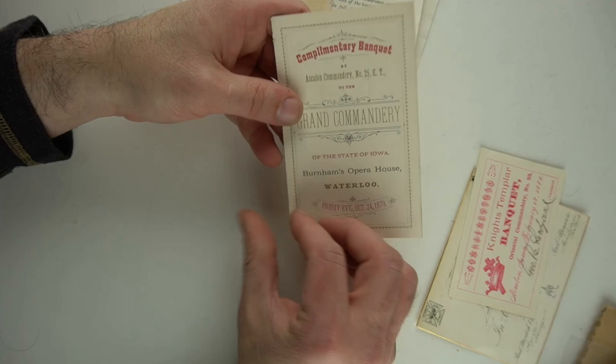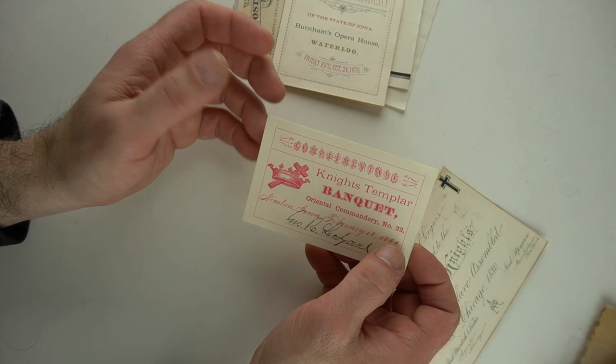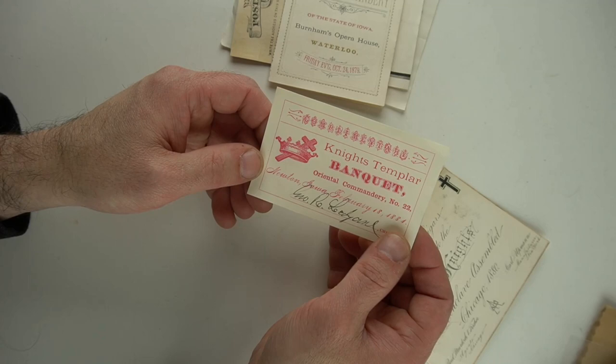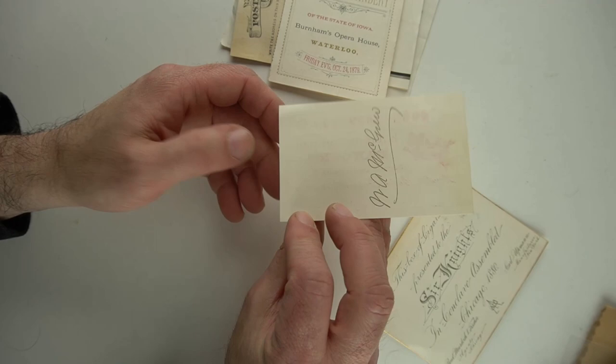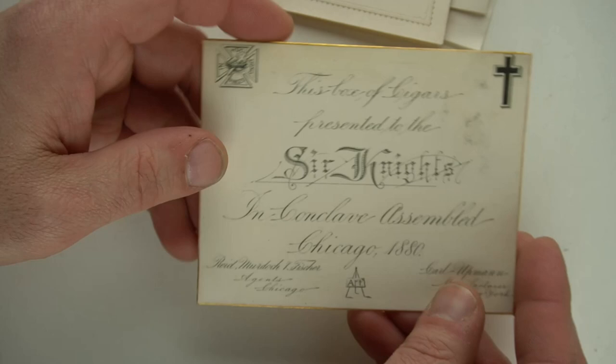Nothing wrong with it whatsoever. I dug through all kinds of stuff to find this. I assumed that the person was a member of the Knights Templar. There were some swords apparently there before I got there — I don't really care if I missed them. I'll do just fine with all this paper here. I might even do better than if I bought a $150 sword. I've got less than $100 in here and some of this is just primo pieces.